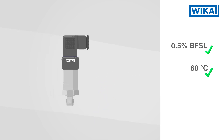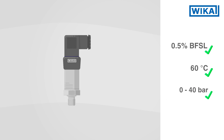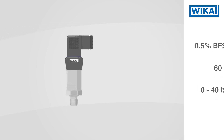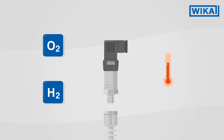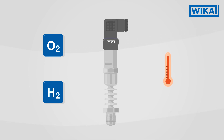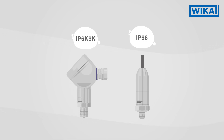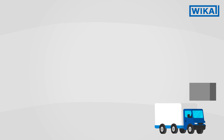Numerous other parameters, including the measuring range and the connections, can be freely set in the configuration. Versions for special measuring media such as oxygen or hydrogen, for different levels of cleanliness, and for high temperatures are available. In addition, the S20 can be delivered with IP68 and IP6K9K ingress protection. All common versions are available from a batch size of one within a few days.